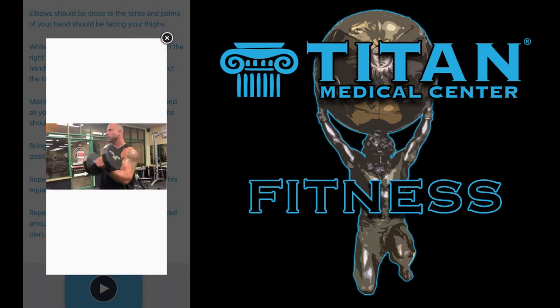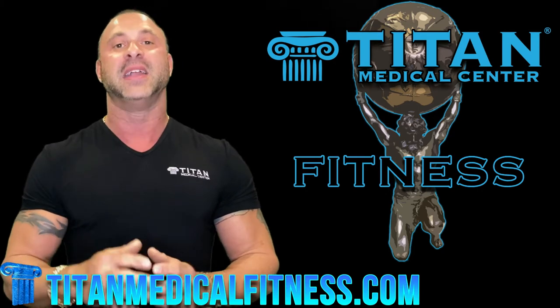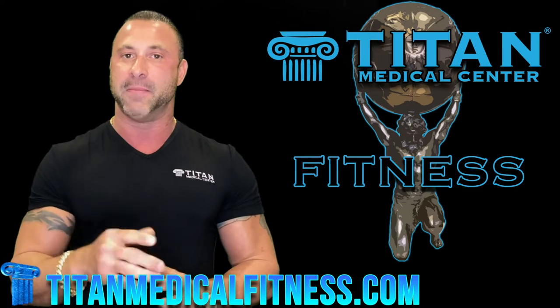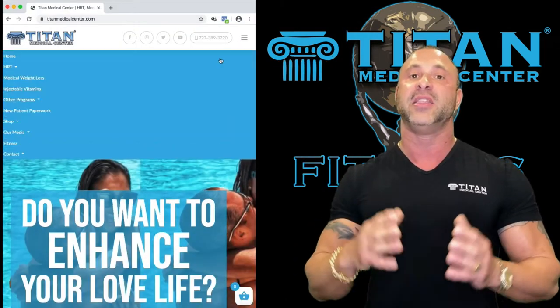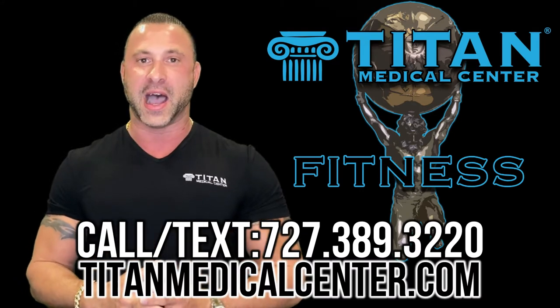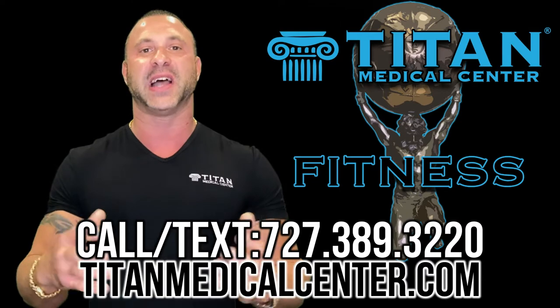All this information gives you the tools to be as successful as possible with Titan Medical Fitness Programs. To sign up or get more information, check TitanMedicalFitness.com. You can also go to TitanMedicalCenter.com and click the fitness tab at the top. If you have any questions or concerns, call or text us at 727-389-3220 and we'll walk you through the process.